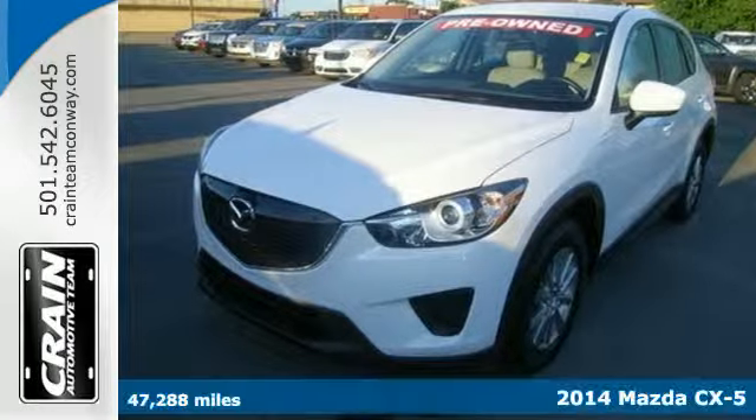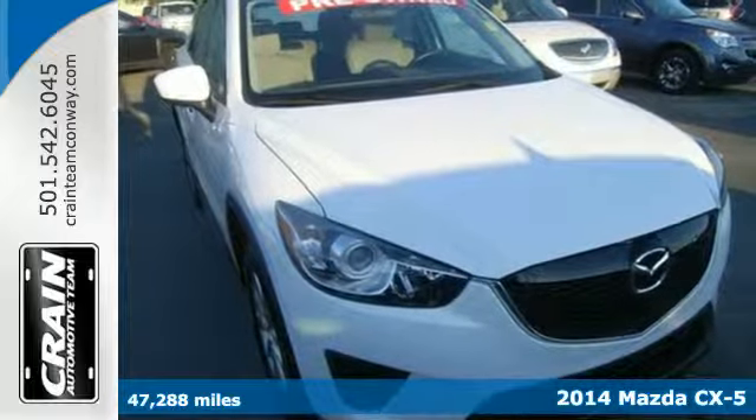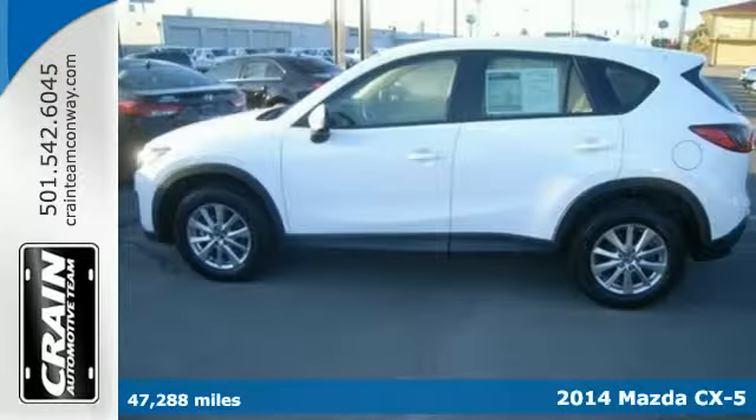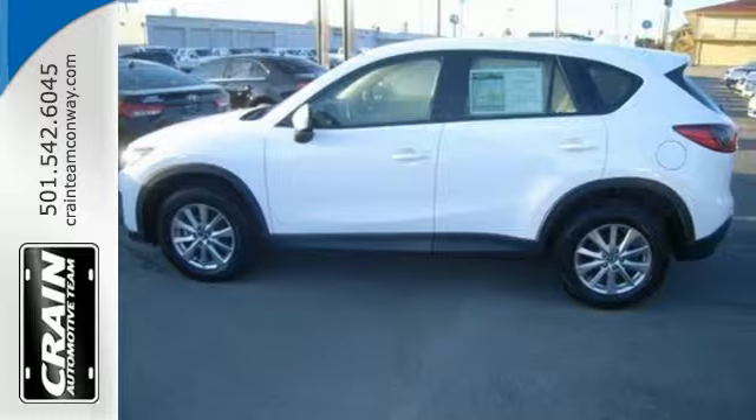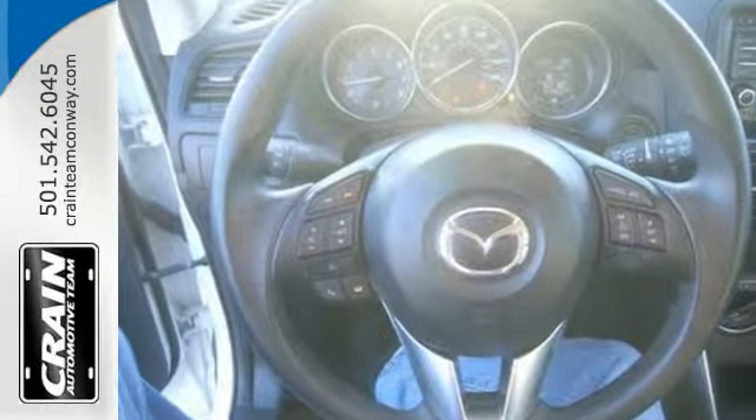It's a 2014 Mazda CX-5. Taking your family everywhere they need to go has enough cost associated with it — gas doesn't have to be one of them. The CX-5 maximizes every gallon of gas while never compromising drivability.